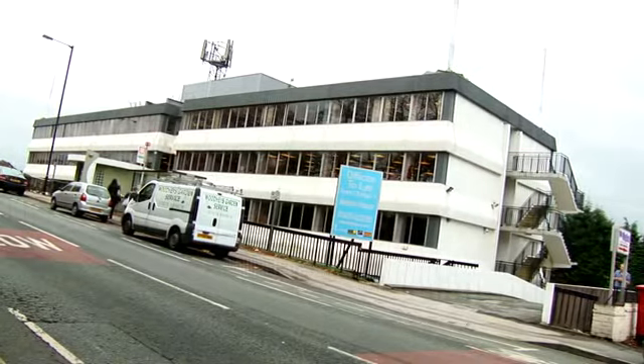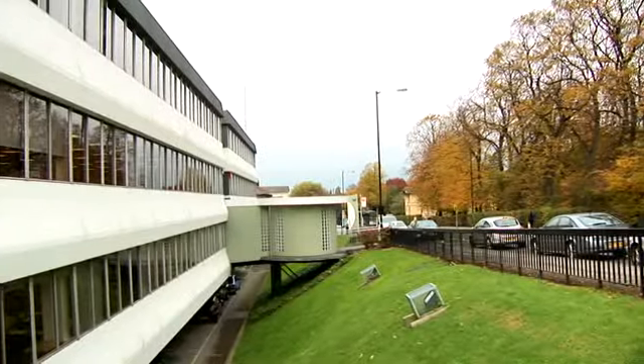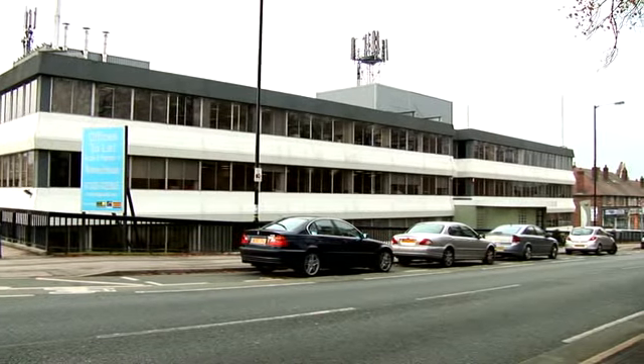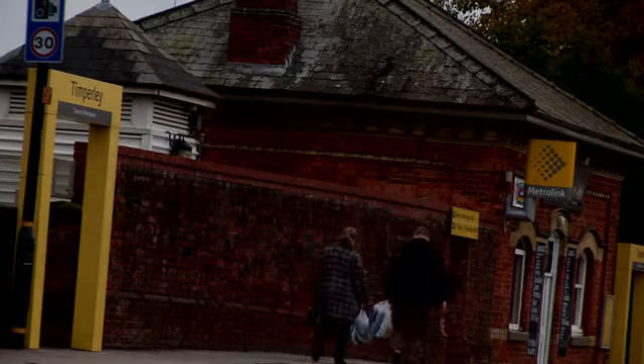Nelson House is situated in the suburb of Timperley, near Altrincham, one of South Manchester's premier office destinations. Nelson House provides excellent transport links, including the adjacent Timperley metro station, while the building also enjoys close proximity to the M56, M60 motorways and Manchester Airport.